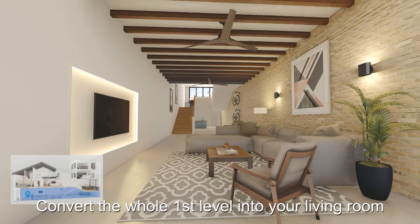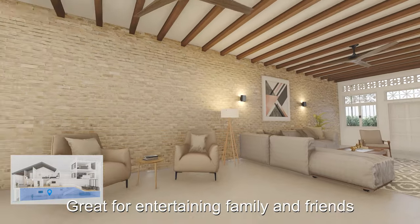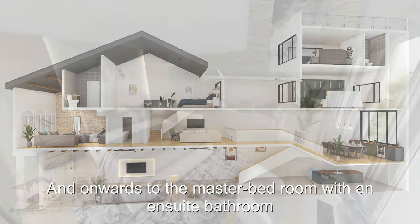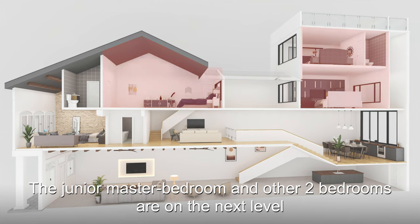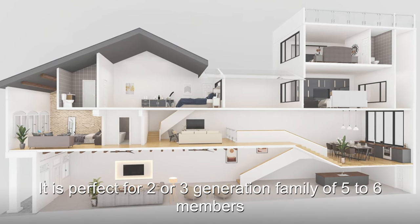Convert the whole first level into your living room — great for entertaining family and friends. The kitchen and dining is on the mezzanine floor. Take another short walk up the stairs to the family area, and then onwards to the master bedroom with an ensuite bathroom. The junior master bedroom and other two bedrooms are on the next level. It's perfect for a two or three generation family of five to six members.